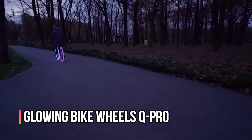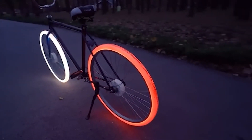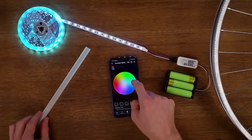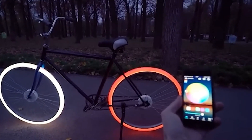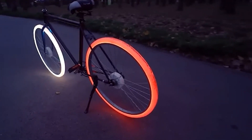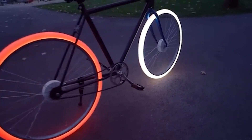Number 10: Glowing Bike Wheels Q-Pro. Many cyclists ride without lights or reflectors, and occasionally you can't see them in the dark until seconds before an accident. The creators of the Q-Pro project have decided to radically solve this problem by creating not just another set of lights, but a pair of glowing wheels. The team wants to raise about $50,000.